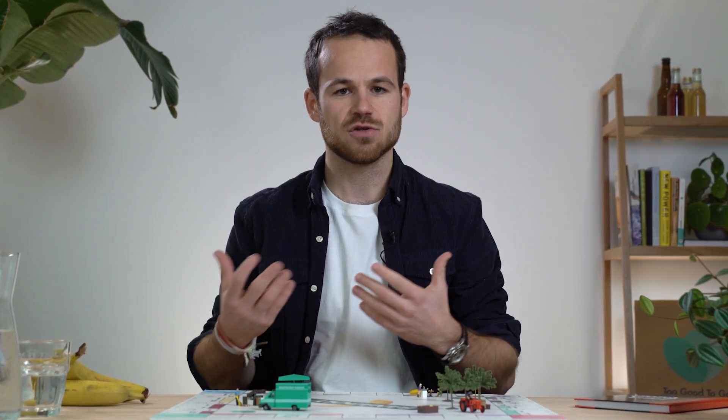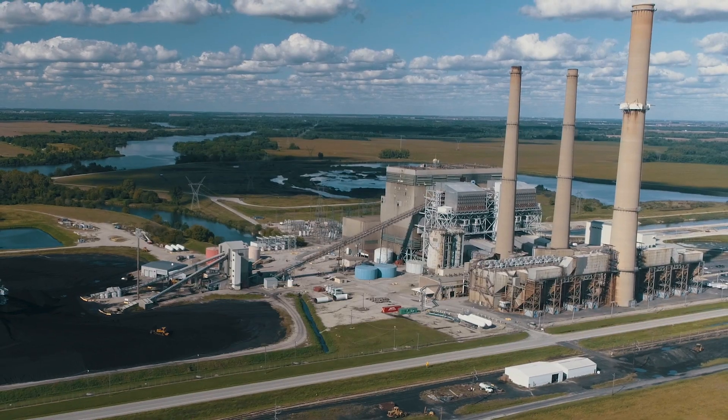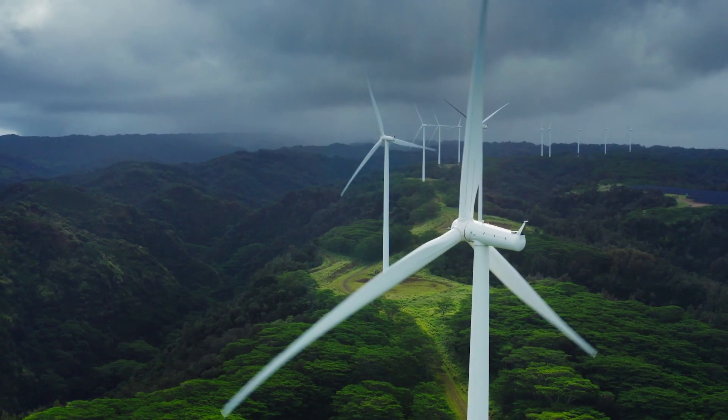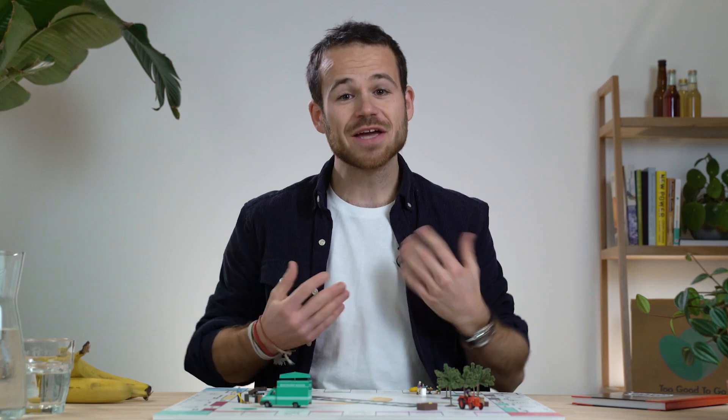So in simple terms, the food system demands a significant amount of energy every year to produce, store and transport our food from A to B. But unfortunately, the vast majority of this energy is generated by the burning and releasing of fossil fuels, such as oil, gas and coal. This is one of the main reasons why we are currently facing a climate crisis. There are solutions, such as switching to renewables and using food waste to create energy, but first and foremost, we should do our very best to not waste food in the first place.